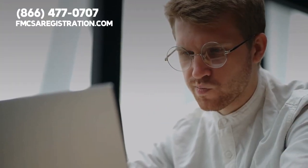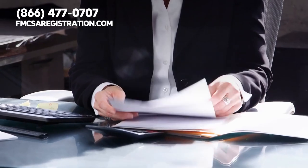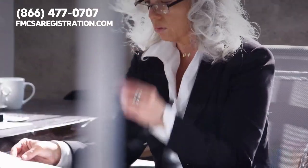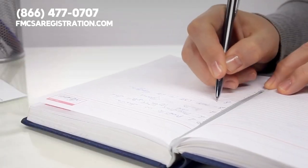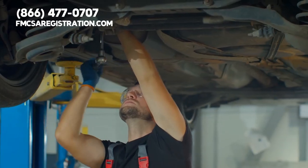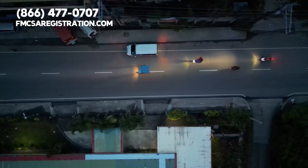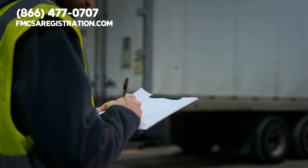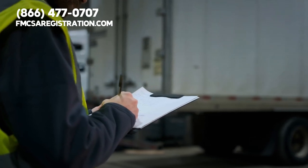Next, there is an operational DOT review. This involves a carrier providing six months of driver logs and supporting documents. The DOT will evaluate the logs and check for recent violations. The fourth type of DOT review is a vehicle inspection. The agency will be checking to make sure that your carrier's vehicles have undergone constant maintenance, inspection, and repair.